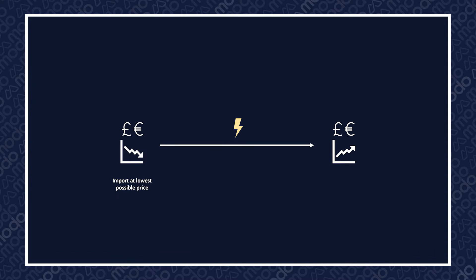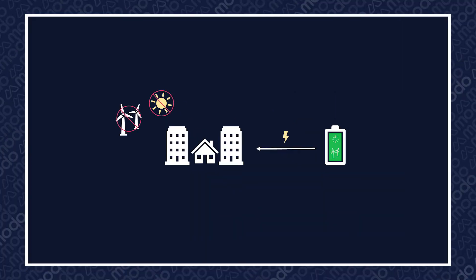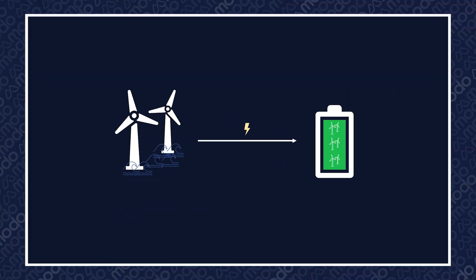Imagine a sponge that absorbs water when it's cheap, and then releases that water when it's expensive, and you get the general gist. BESS has a key part to play in ensuring homes and businesses can be powered by green energy even when the sun isn't shining or the wind isn't blowing. For example, the UK has the largest installed capacity of offshore wind in the world. In theory, BESS offers the ability to capture this energy and deploy it when it's most needed.